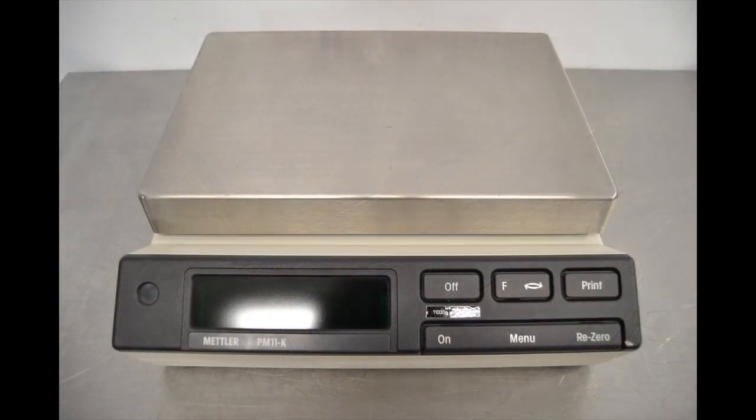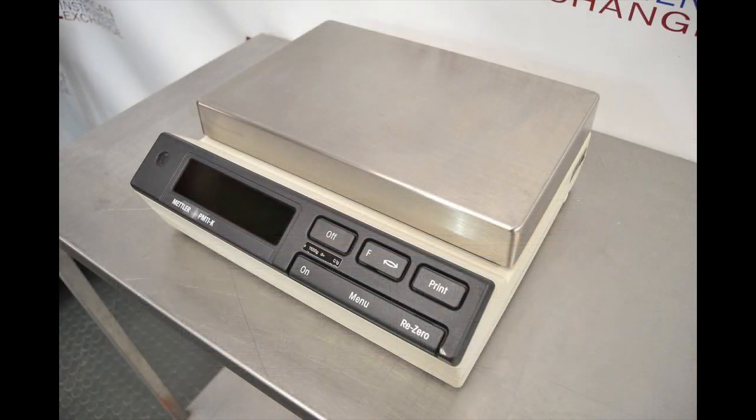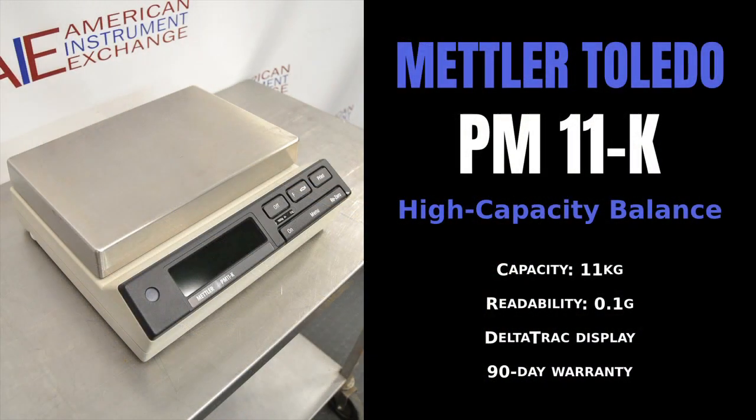Our facilities include a fully equipped shop with highly trained technicians who thoroughly test each instrument before it reaches your laboratory. Our surplus lab equipment is reconditioned for many types of laboratories.